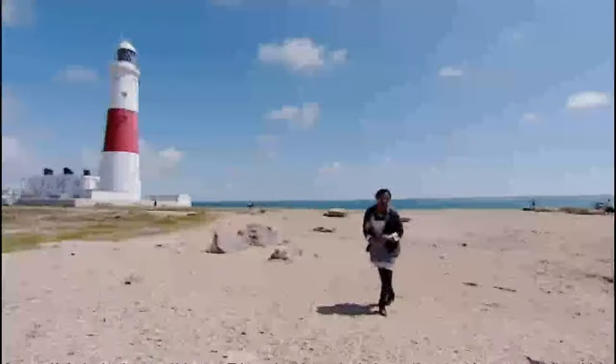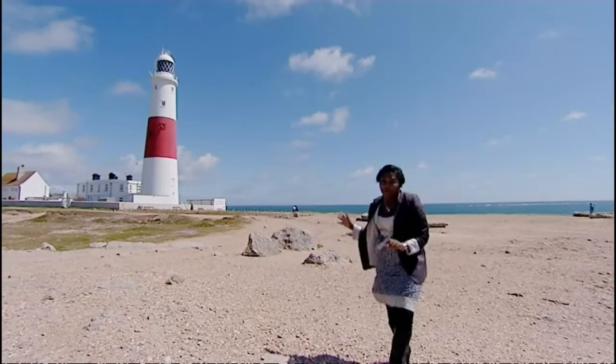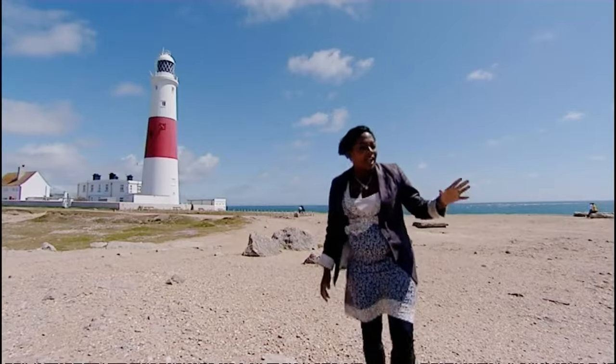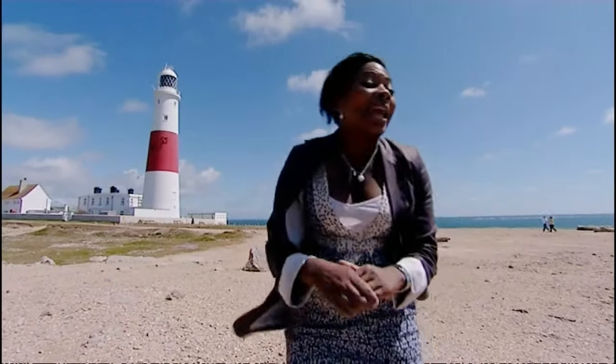Today I'm at the southernmost point of one of our most sought-after rural counties. The lighthouse behind me protects ships from a rugged coastline and a fast-moving current. But will it be all hands on deck or plain sailing as we escape to the country?